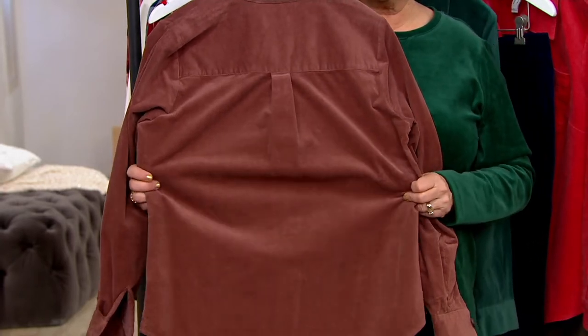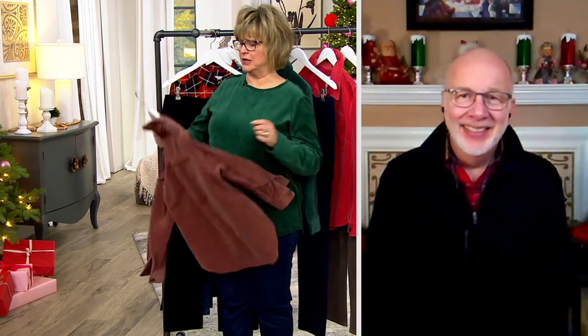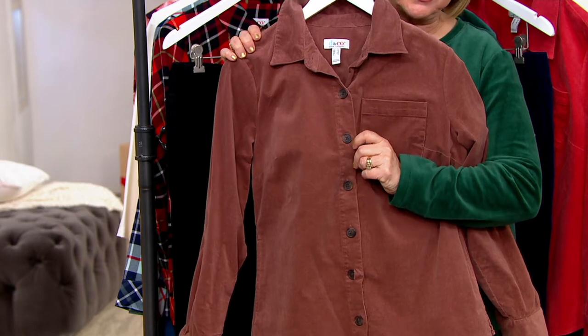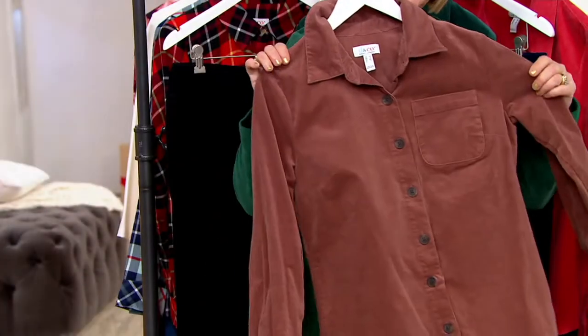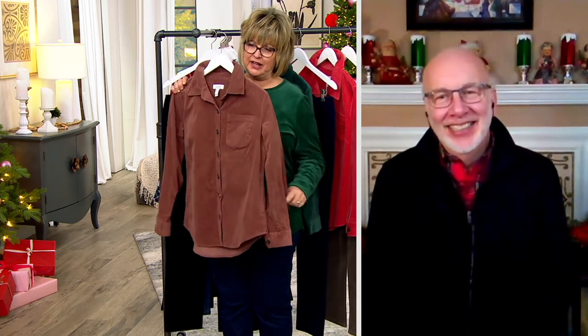Wear it on its own or put something under it as a shacket — corduroy is perfect for this time of year. It also makes a great gift! I've loved corduroy since high school, but back in the 70s corduroy wasn't stretchy — it's so much nicer now. Look at the beautiful buttons the design team chose — they're a swirly brown and black, kind of a tortoise shell style button.